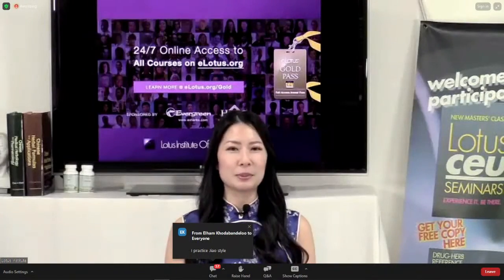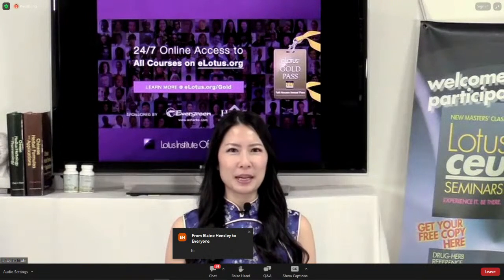We appreciate you all being here with us today. Today's webinar is Yamamoto New Scalp Acupuncture Part 2 with Dr. Chu Chen Kao, sponsored by Evergreen Herbs. Please allow me to introduce our distinguished speaker, Dr. Chu Chen Kao.